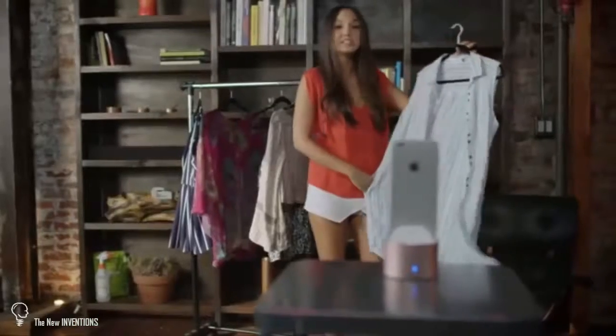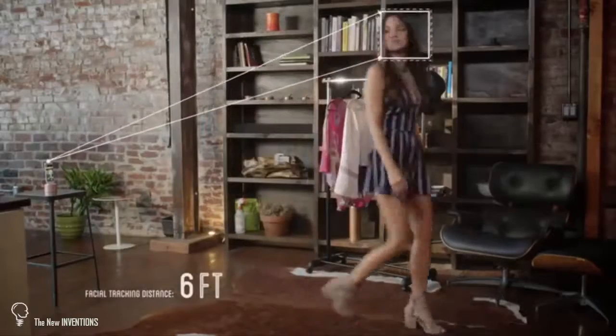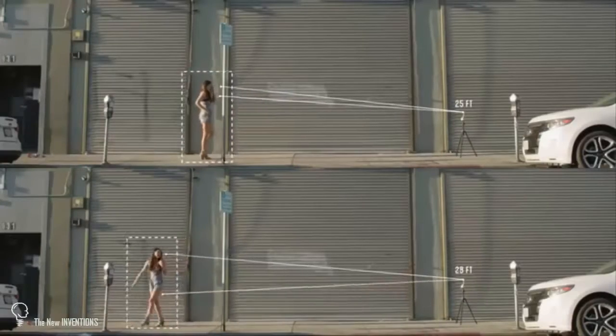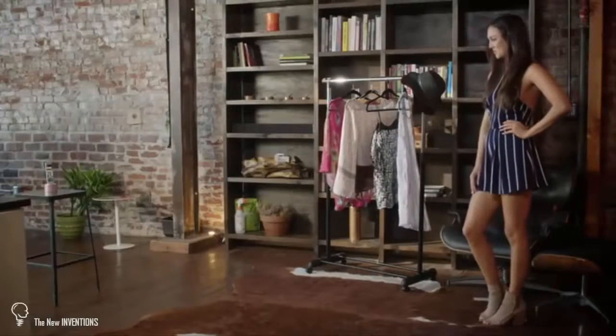She can set up PicBot right in her apartment and record fashion vlogs to share with her followers. Then, as she models new looks, PicBot will use facial tracking to follow her from up to 32 feet away and keep her in frame. She knows she's capturing her best shots without having to worry about readjusting the camera.